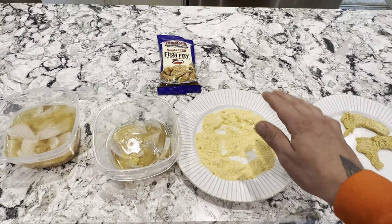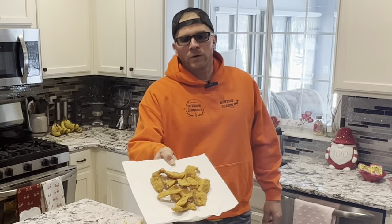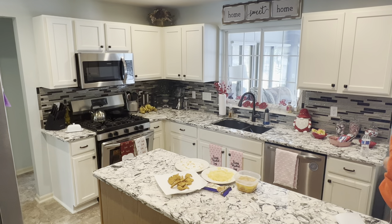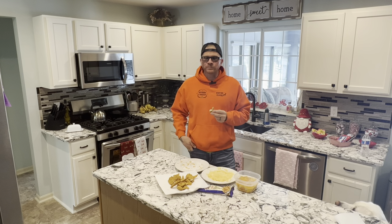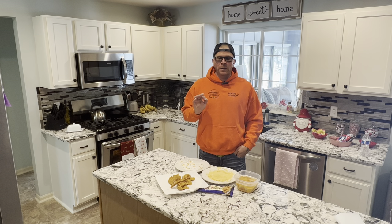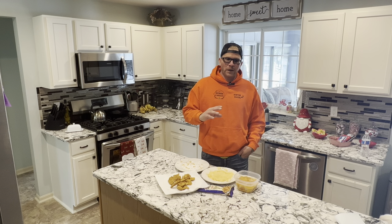Alright guys, the first batch is done — got one more batch to run, then we'll give her a taste test. Here it is — finished product. Awesome-looking bluegill, nice golden batter. Super crispy, perfectly white fillets — I'll guarantee this is going to be delicious. Louisiana Seasoned Crispy Fish Fry batter — super crunchy, absolutely delicious. Although I'm a big fan of Andy's for the flavor, I don't like how salty it is. If I could combine the crunchiness of the Louisiana fish fry batter with the flavor of Andy's, I might be on to something.